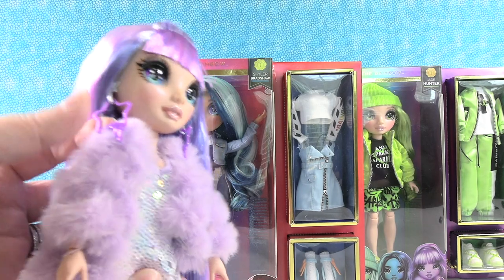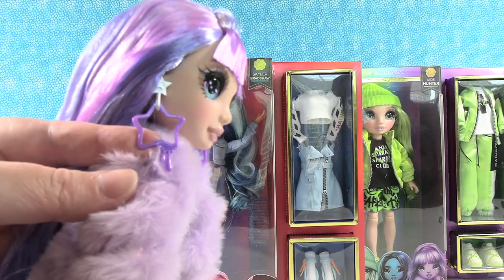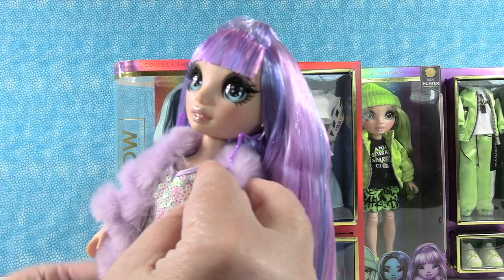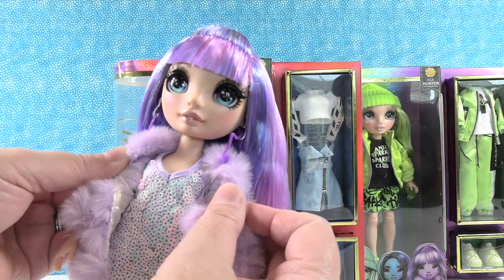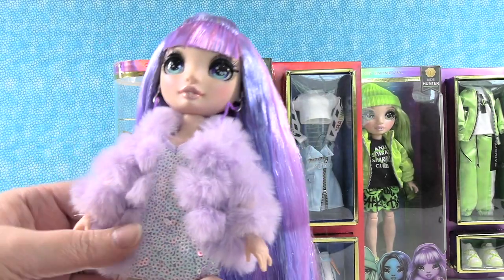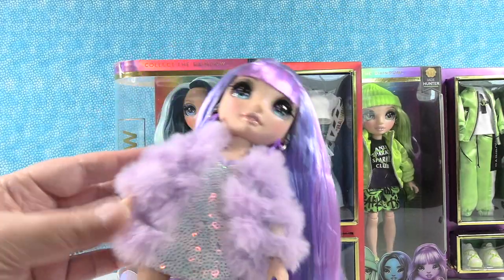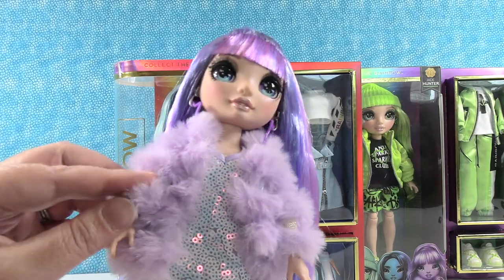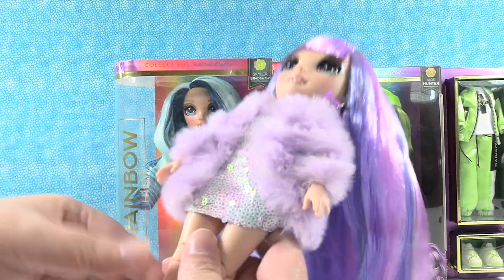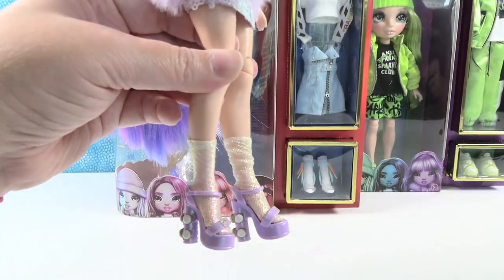Violet has really cool star earrings - silver earrings that come down to a long dangly purple star. She is wearing a sequin dress, a sleeveless tank style dress with sequins all over it, and then this awesome lavender fuzzy coat. The coat just feels so soft. And if you look in between the little fur here, she has little glittery mesh pieces that actually match her socks.